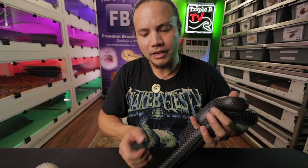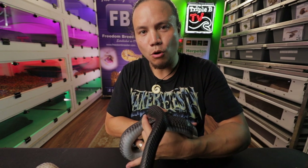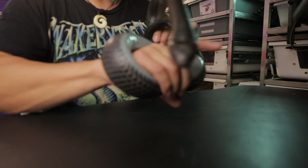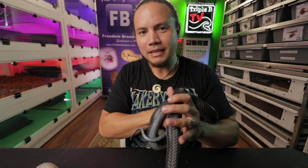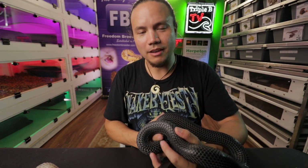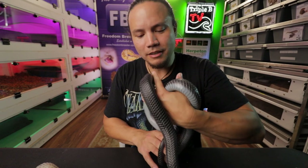Another common question I get is: do they bite? My answer is always that anything with a mouth can potentially bite. But most animals do not want to bite people — most animals just want to be left peacefully alone. The only reason an animal would bite you is if it was scared. Animals aren't mean — especially snakes. They will bite if they feel like their life is being threatened. Keep in mind we are bigger than these snakes and can be scary to them. The reason I'm able to handle them like this is because I've been handling them since they were babies.